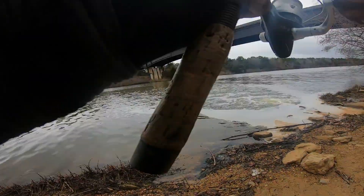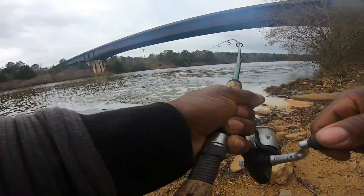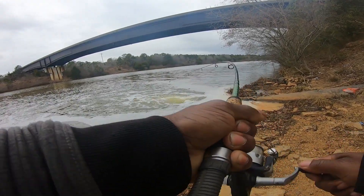Got him guys. Oh, it's big. Oh, please don't let me lose this. He hit that.